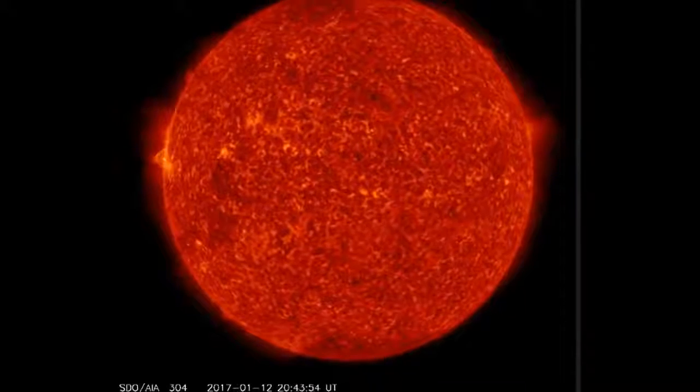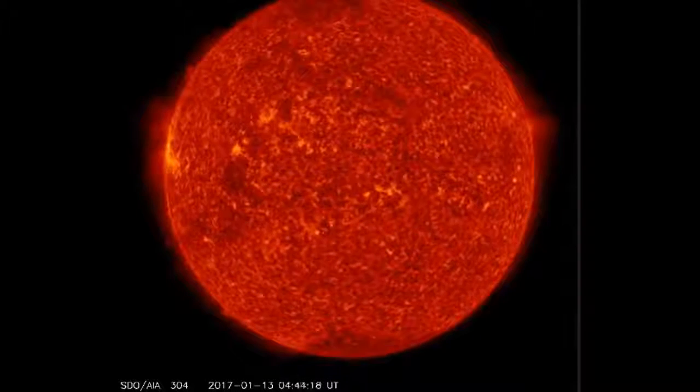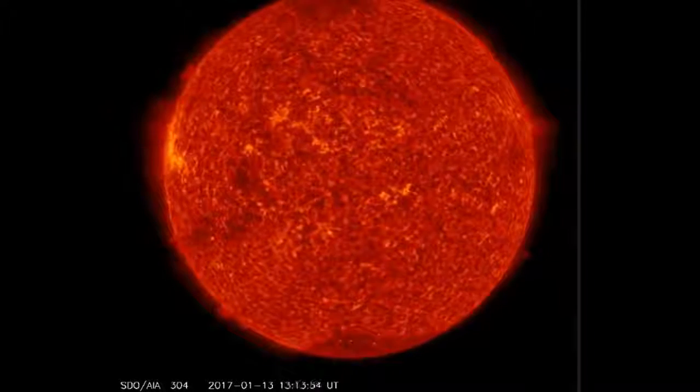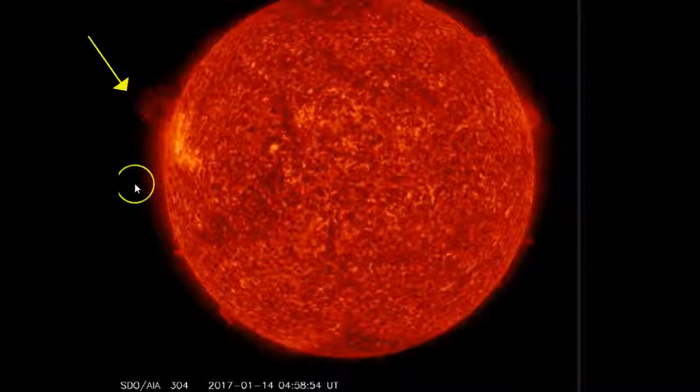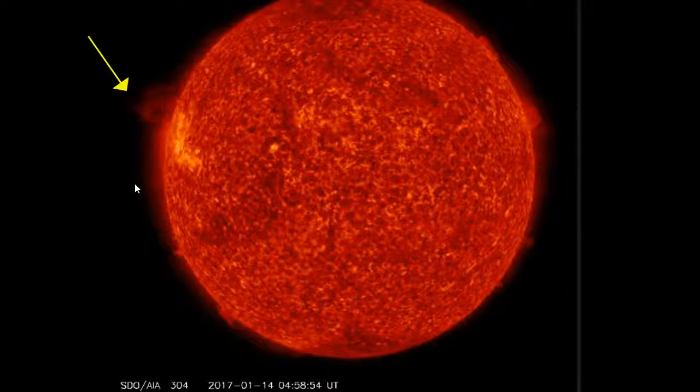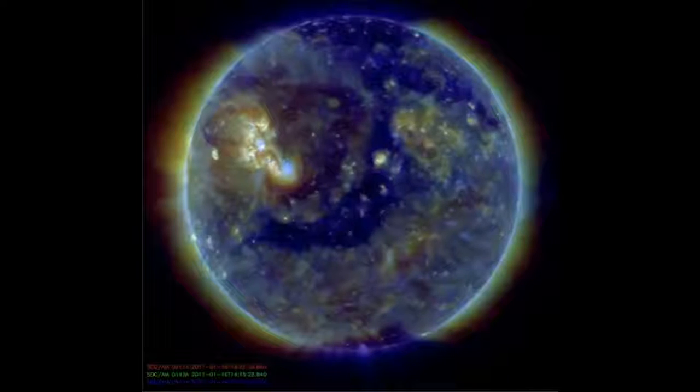Some have described this in the last few years as a kill shot. This reaction between a negative and positive in this electrical discharge — as you see that second explosion — was not picked up on the Enlil Solar Wind Tracker.